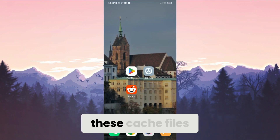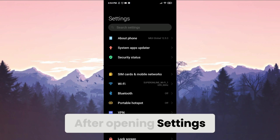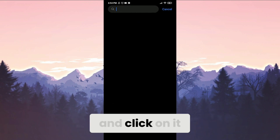To solve our problem we need to clear these cache files. To do this, we open Settings, scroll down and click on Apps, then click on Manage Apps. In the search bar we search for Reddit and click on it.